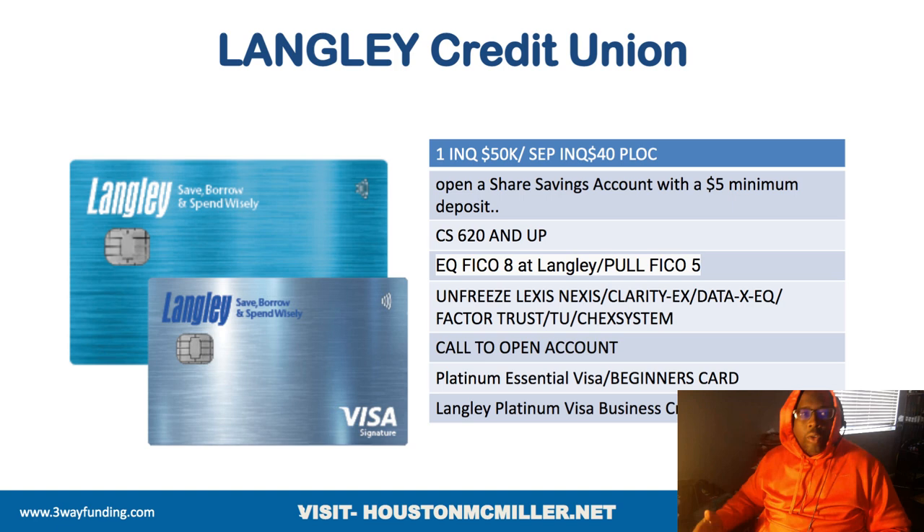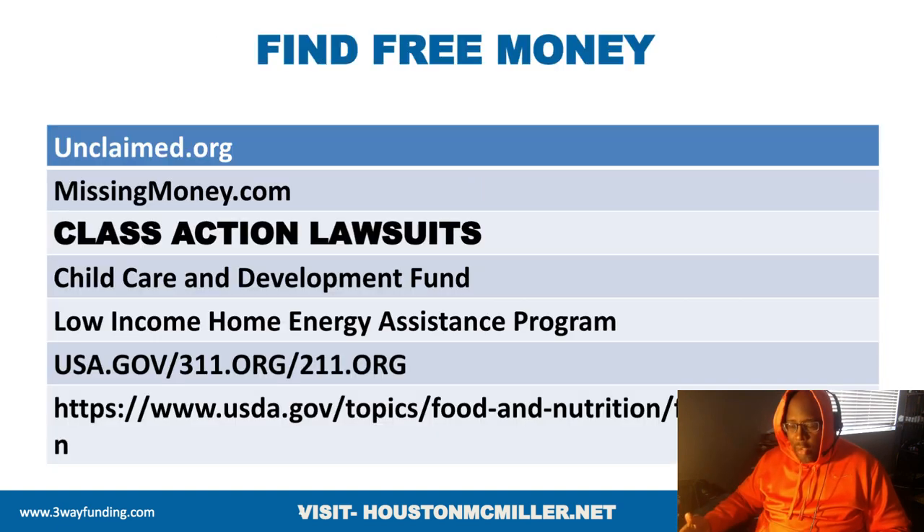I want to interject here and say something to the community as a whole. If you have family members that are struggling and need financial assistance — help to get rent paid, to get food on the table — here are some free resources to check out. You may end up finding money through these as well.